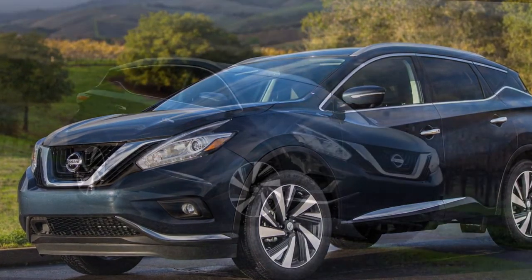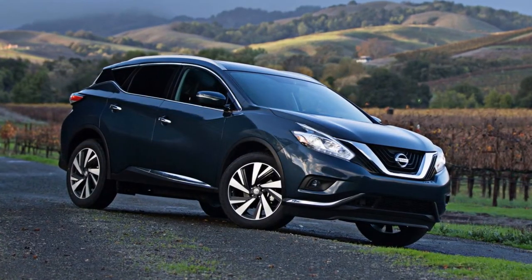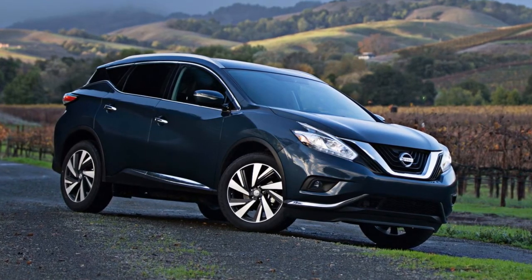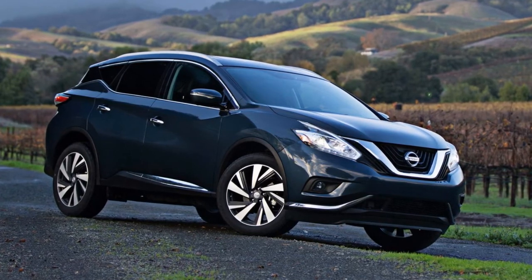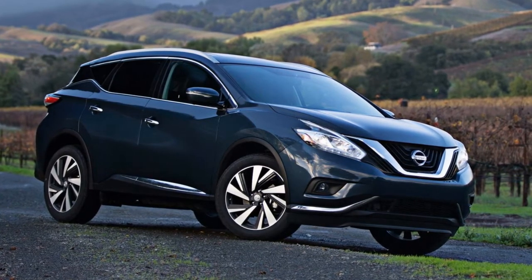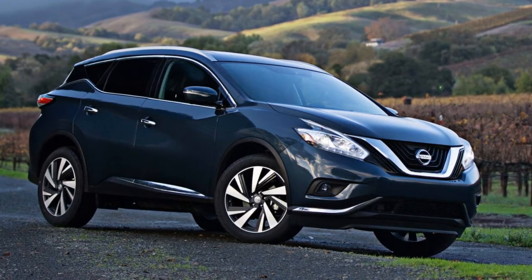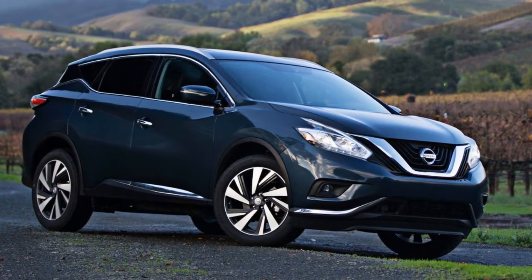Automatic emergency braking and intelligent forward collision warning now come standard on all grades. The two features were previously only available on higher-up trim levels or as an option. Blind spot warning and rear cross-traffic alert have also been added to the SV grade standard, while intelligent cruise control now comes standard on the SL grade and the SV premium package.